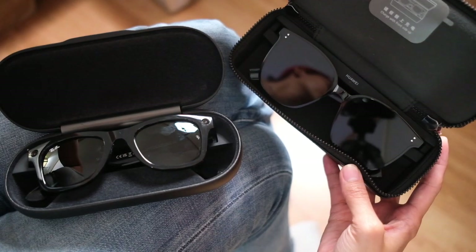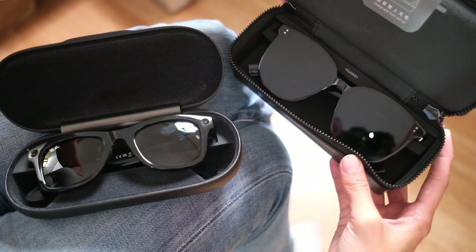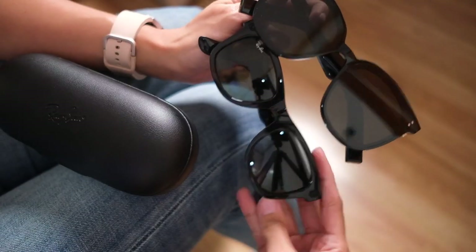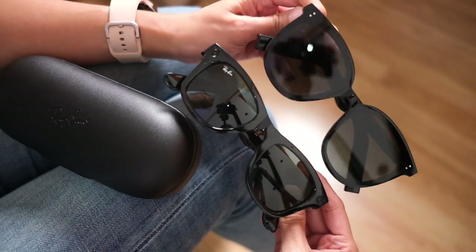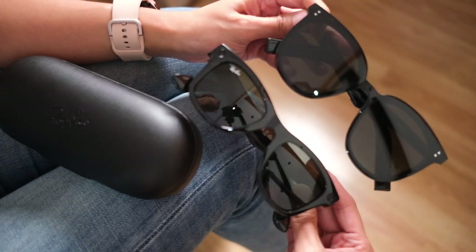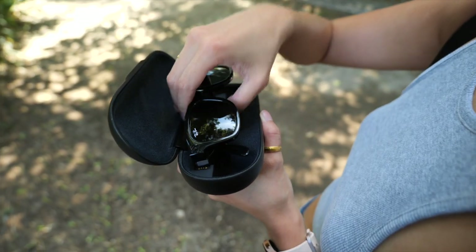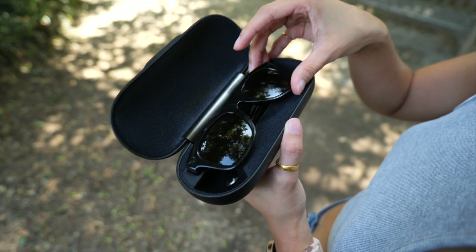The best thing about these glasses — and smart glasses that look good in general — is that they work perfectly as just sunglasses. The only other tech-powered glasses I felt similarly about in terms of looks were the Huawei Gentle Monsters, which I could wear even on days I didn't think I'd use the tech part. But even then, the Huawei Gentle Monsters only have speakers and no cameras. From a tech perspective, I am rooting for these glasses — tech and style are very hard to balance, and the Ray-Ban Stories have the most tech functionality and style of any glasses I've seen in the market.